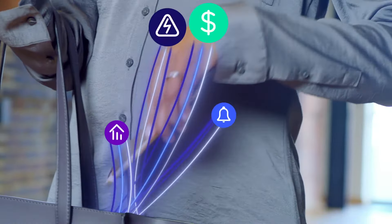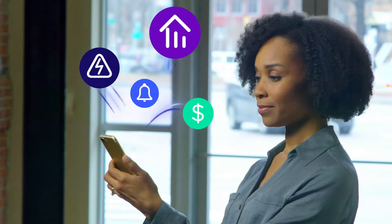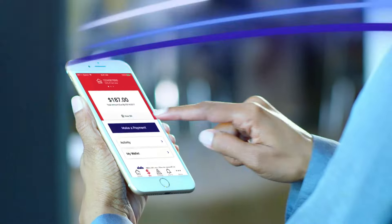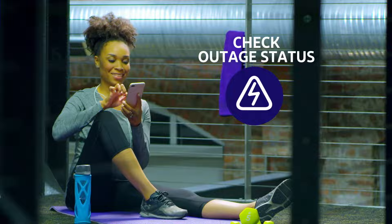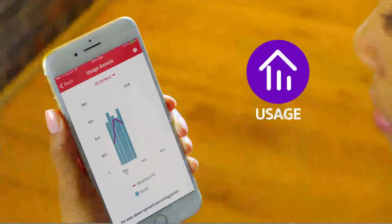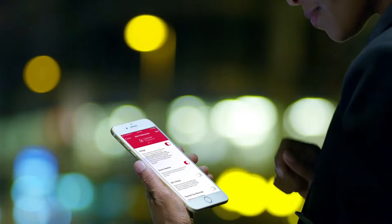Introducing our new ComEd mobile app. It's better than ever. Look at everything you can do: pay your bill, report an outage, check the status of an outage, view your energy usage, receive alerts and set notifications.